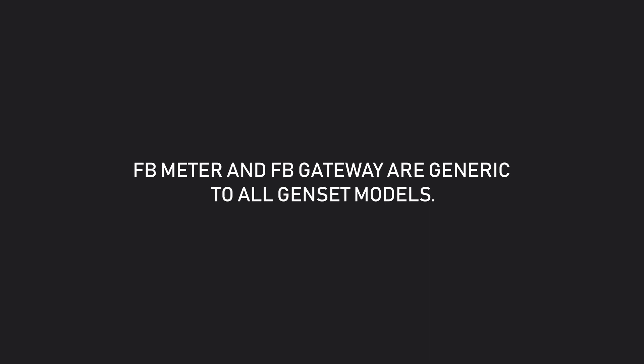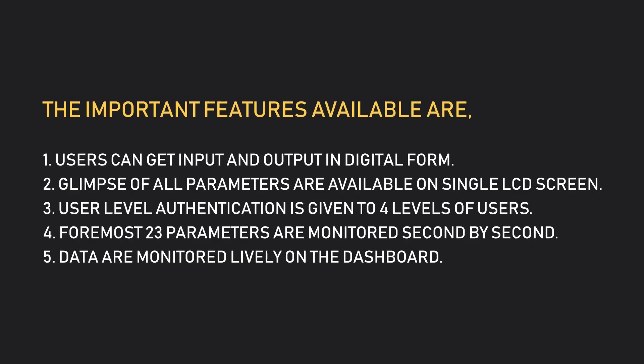FB meter and FB gateway are generic to all genset models. A clear picture of fuel usage can be obtained. The important features available are: users can get input and output in digital form. A glimpse of all parameters is available on a single LCD screen. User-level authentication is given to four levels of users.